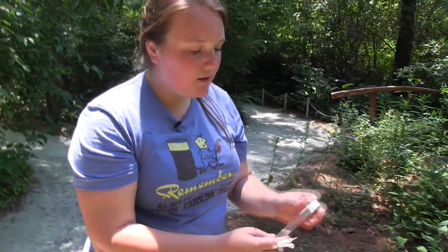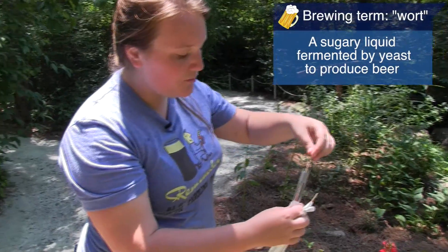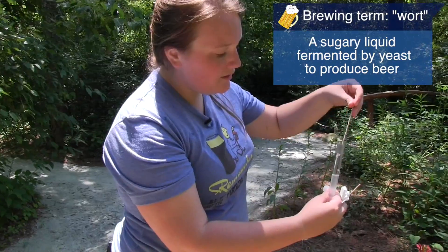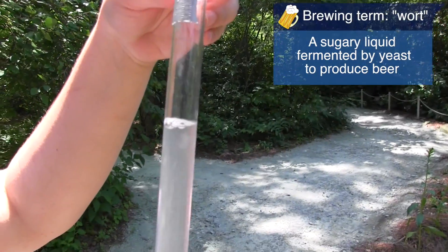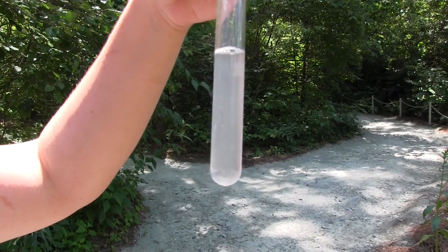Then put it in some fresh wort to get them going, and let them sit for a while until they're ready to be looked at in the lab.